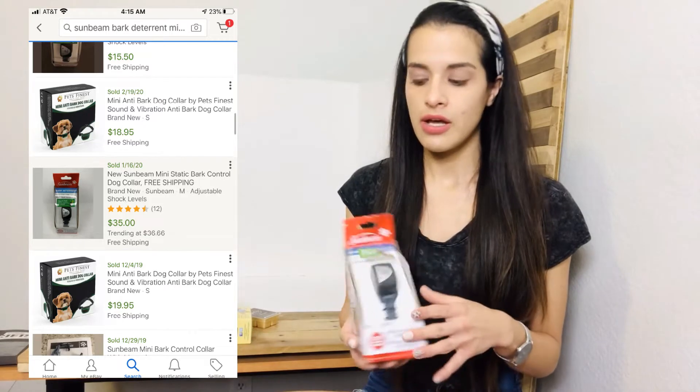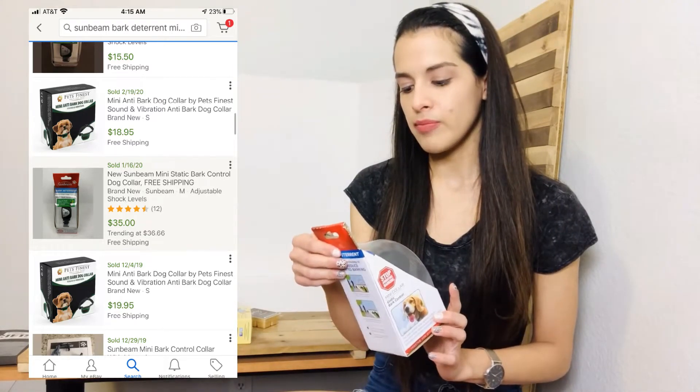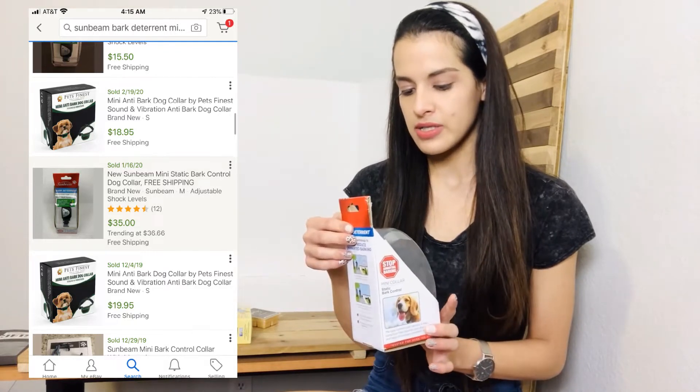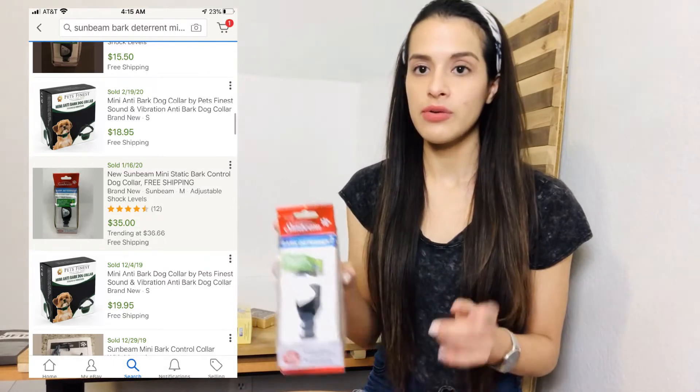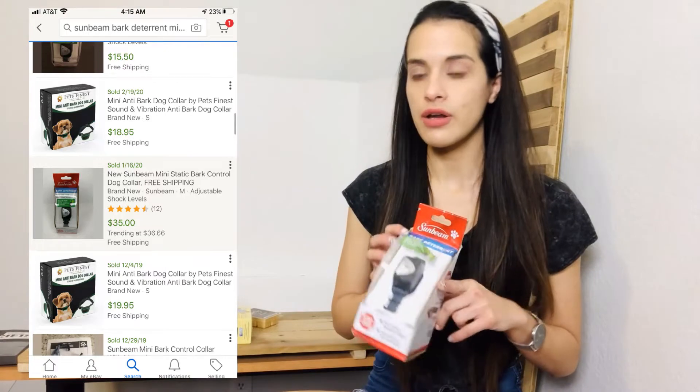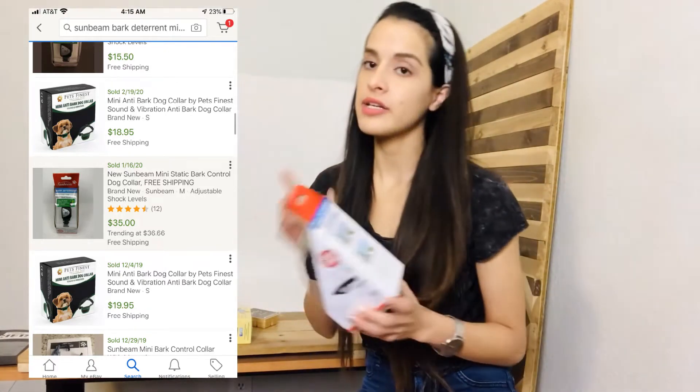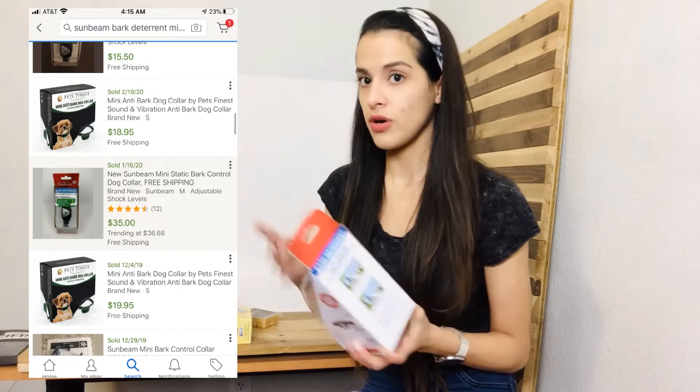This is a Sunbeam bark mini collar for a small to medium dog — static bark control. It's brand new and sells for about $40 to $50 on Amazon. I'm going to post it there, and it's not restricted, so I'm able to list it.